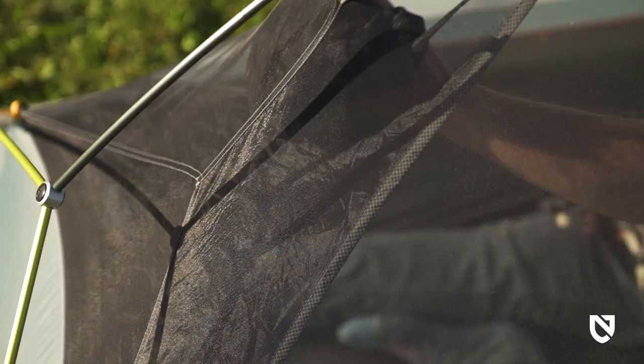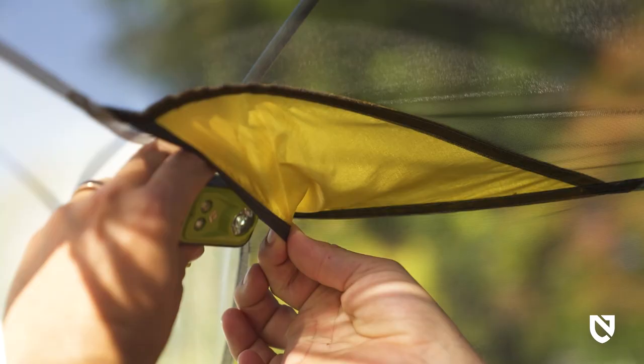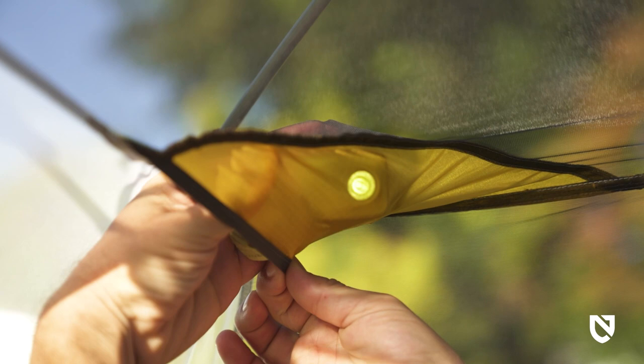Dragonfly Osmo Bike Pack is equipped with two corner gear pockets at the head end and generous gear lofts at both the peak and the foot end. Also included are two nightlight pockets, which create a pleasant light-diffusing glow when headlamps are stashed inside.